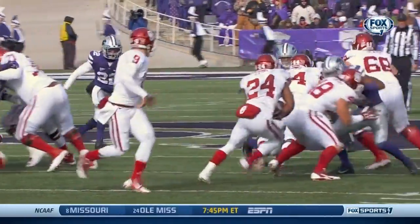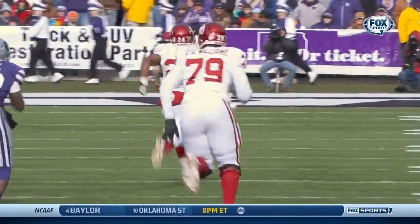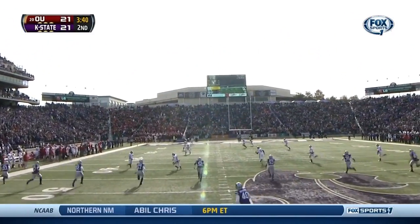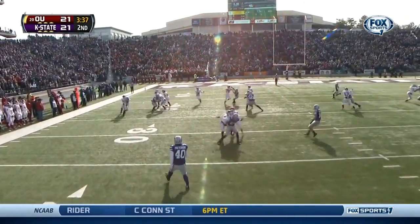For the second straight week, Brennan Clay rips off a big run of over 50 yards. Maybe all year, and into the start of next year, until they all feel comfortable with their responsibilities and can cut it loose and play free football.